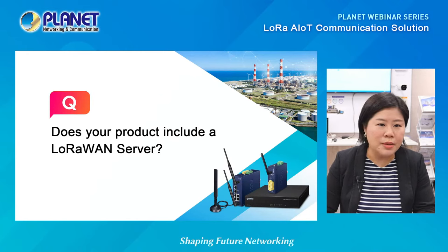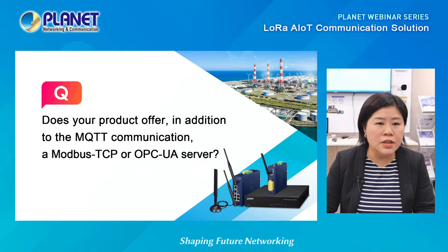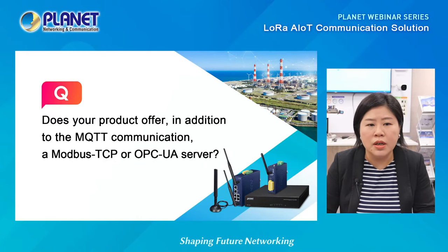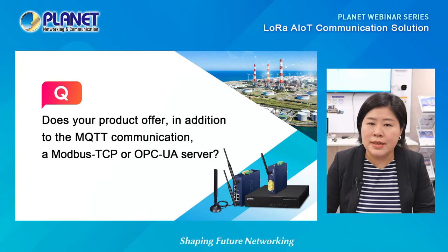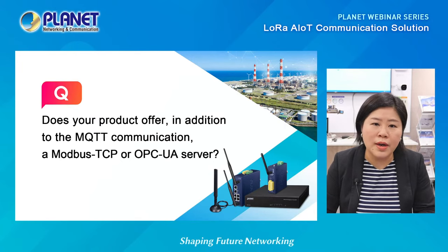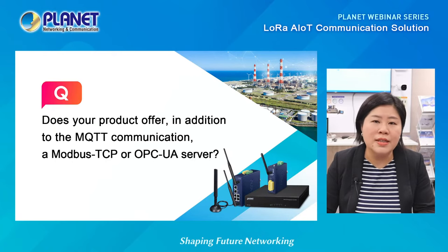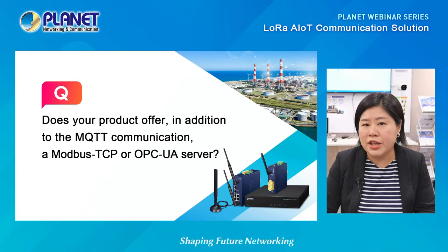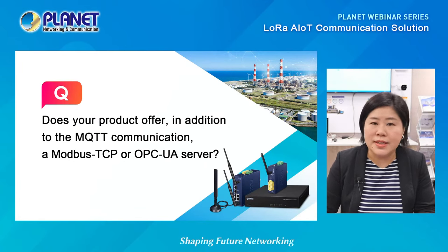The third question: does your product offer, in addition to MQTT communication, Modbus TCP or OPC UA server? Yes — the LoRa node controller supports Modbus RS-232 and RS-485, and we have a plan to integrate Modbus TCP and OPC UA servers in the near future. As we always listen to our customers' demands, if there are other types of communication protocols or new technology trends, we will be able to integrate them and discuss with our customers.